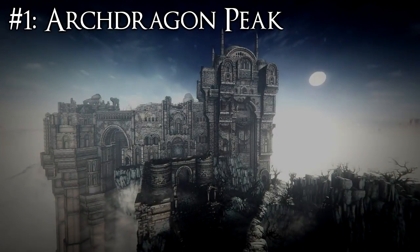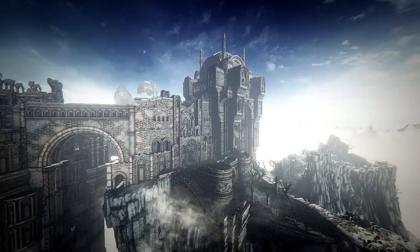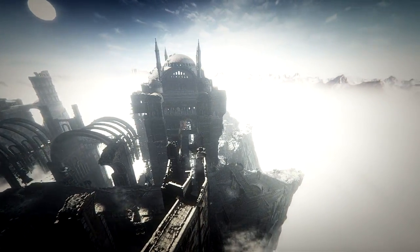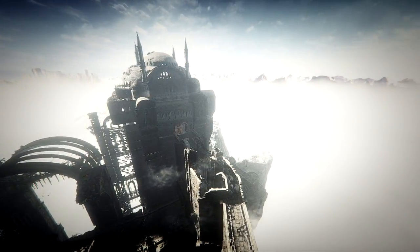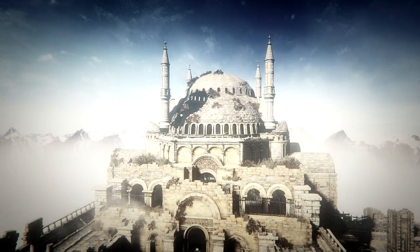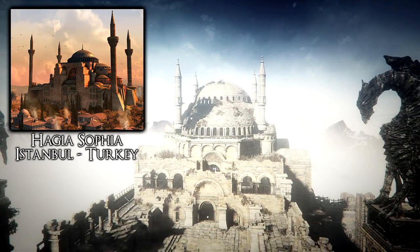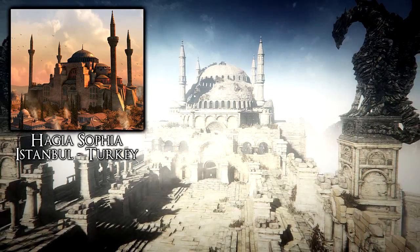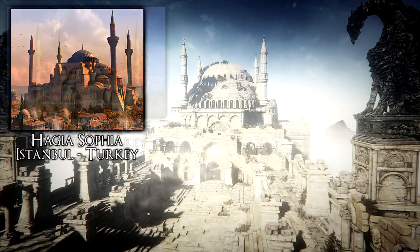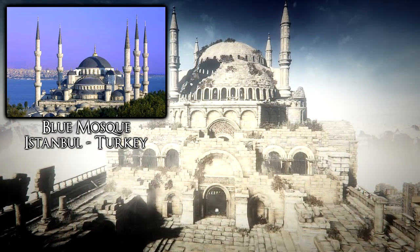First we have Archdragon Peak, a very unique location that is also hard to find, and it has one of my favorite bosses in the game, the Nameless King. This location is heavily inspired by Byzantine and Ottoman architecture, and you can clearly see this in the boss fight arena of the Nameless King, as the mausoleum is inspired by Hagia Sophia — a Greek Orthodox Christian church later converted into an Ottoman mosque and now a museum — and also the Blue Mosque, which shares the same design.